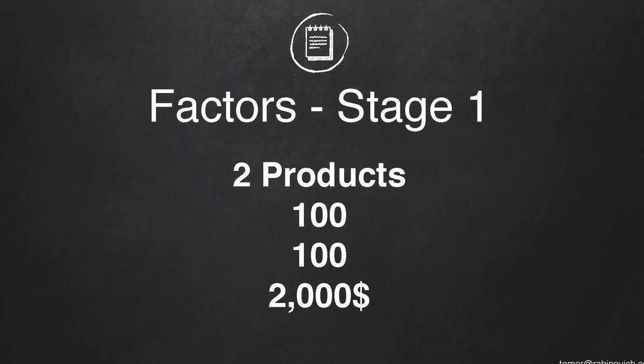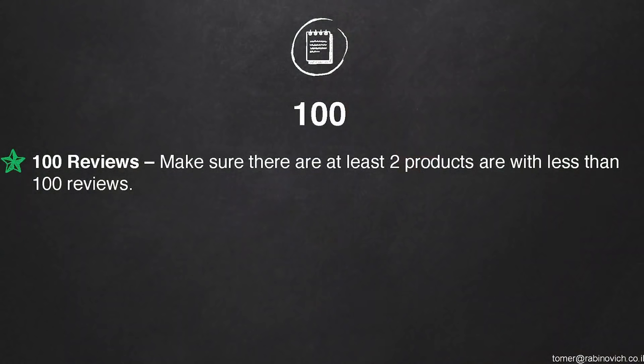We have two different stages and these are my factors. First, you need two products that have 100, 100, and 2,000. The first 100 is reviews — I want to see those two products have less than 100 reviews. This is the first thing I want to see, and I don't care about the first page. I can extract five more pages with Jungle Scout. I'm looking at all the pages for two products with less than 100 reviews.